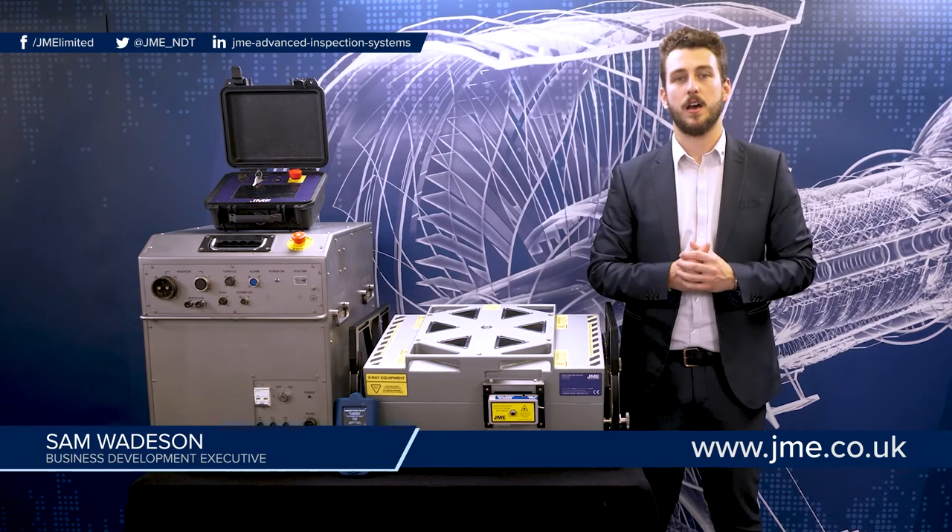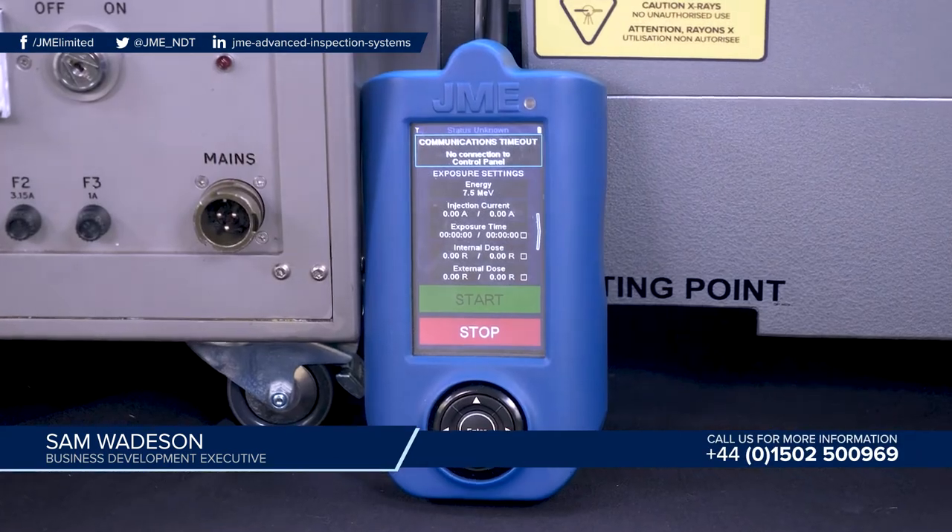Also available on the 6 and 7.5 MEV systems is the remote handset. This allows you to change parameters of the system and operate the system at distances up to 500 metres away.